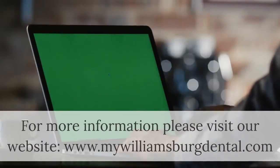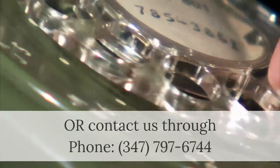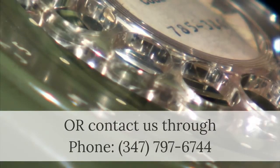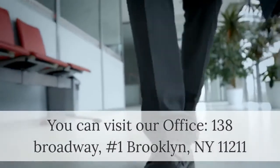For more information, please visit our website at www.mywilliamsburgdental.com, or contact us by phone at 347-797-6744. You can also visit our office at 138 Broadway, Number 1, Brooklyn, New York 11211.